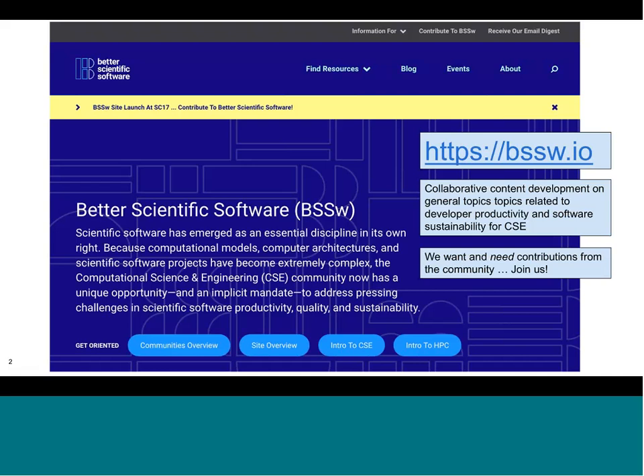Here you see a screenshot of the newly launched Better Scientific Software site. This site is focused on being a general hub for the community to collaboratively share information about topics related to scientific software.